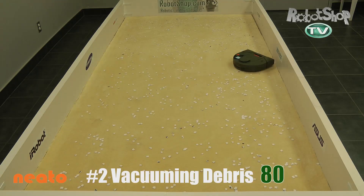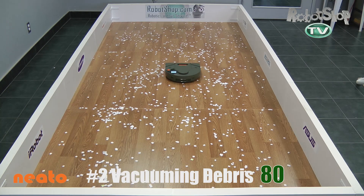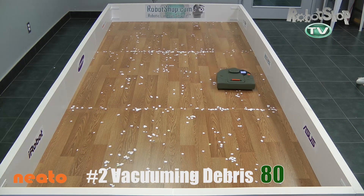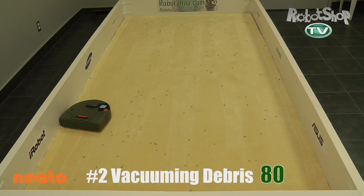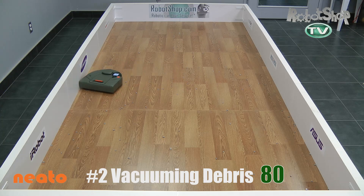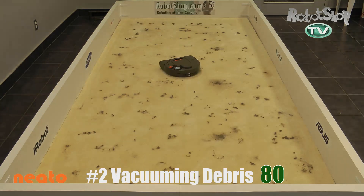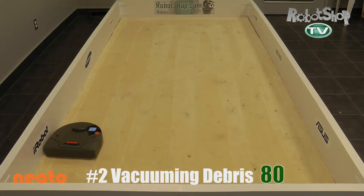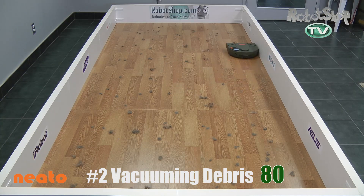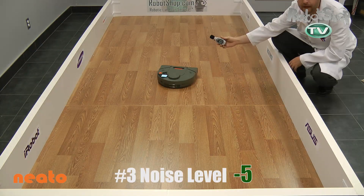Number 2: vacuuming debris. You'd think with its very powerful vacuum it would pick up a lot of the paper. It did really good on the carpet, not as good on the hardwood floor. And with the nuts and bolts, they're just a bit too heavy for the brush system to pick up, and the vacuum really can't suck something that heavy up. So it didn't do so great on the carpet or the hardwood floor. With hair and bits of debris, it did great on carpet, not as good on hardwood floor. Overall it got 80 out of 240 points — it doesn't look great on paper, but remember it's an extreme case.